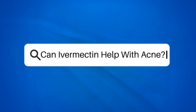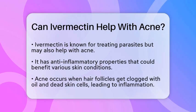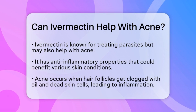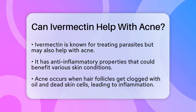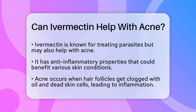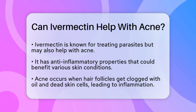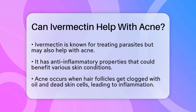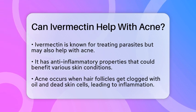Can ivermectin help with acne? Have you ever wondered if a medication known for treating parasites could also help with acne? Let's take a closer look at ivermectin and its potential role in dermatology, particularly for acne treatment. Ivermectin is primarily recognized for its effectiveness against parasites, but it has also gained attention in dermatology for its anti-inflammatory properties.